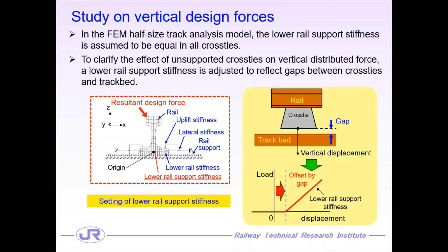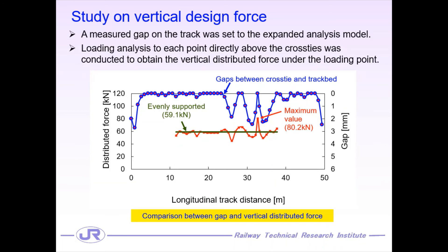This study expanded the FEM model to adjust lower rail support stiffness, considering the gap between cross-tie and track bed. By this expansion, it became possible to clarify the effect of an unsupported cross-tie on the vertical distributed force. Using the expanded FEM model, we studied the vertical distributed force considering the effect of the unsupported cross-tie, with gaps measured on the track applied to the expanded analysis model. We conducted loading analysis for each point directly above the cross-tie to obtain the vertical distributed force under the loading point. We found that 5 or 6 cross-ties are unsupported partially on the track, and the trend that the vertical distributed force became larger as the cross-tie was supported properly while few neighboring cross-ties were unsupported.